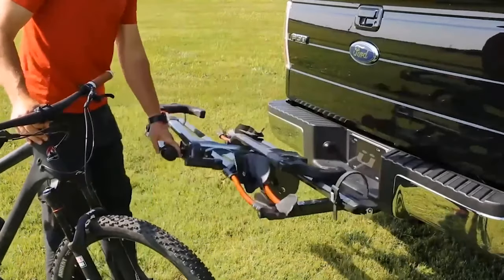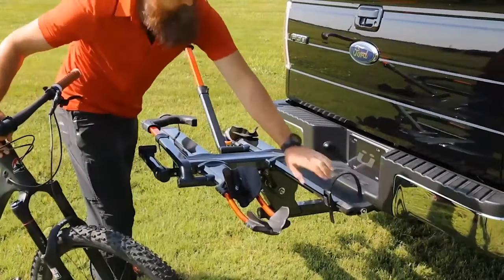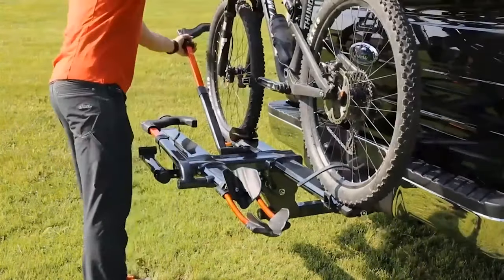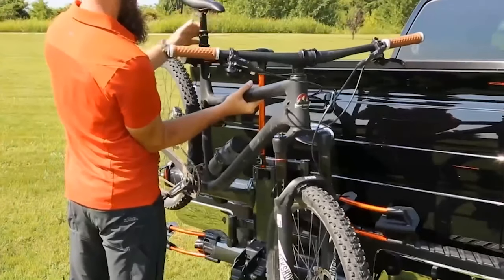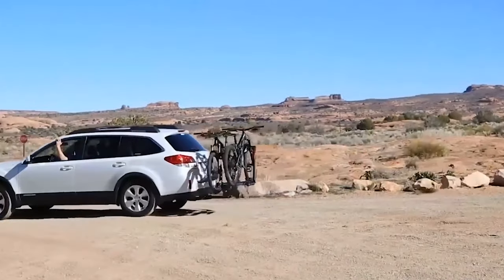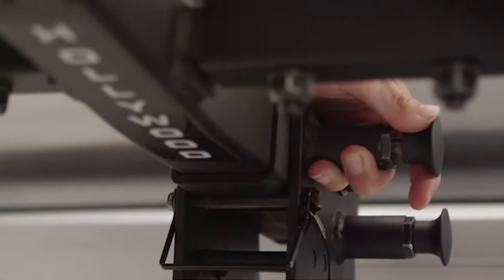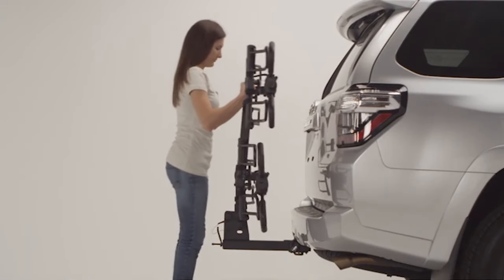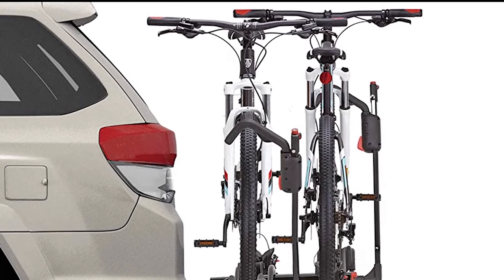There are a vast number of bike racks on sale today, all variations of the same idea with the same end goal: to safely transport your bike to your destination without having to contort it to fit inside your vehicle. Some racks attach to become semi-permanent extensions of your car, while others are designed to be more portable.